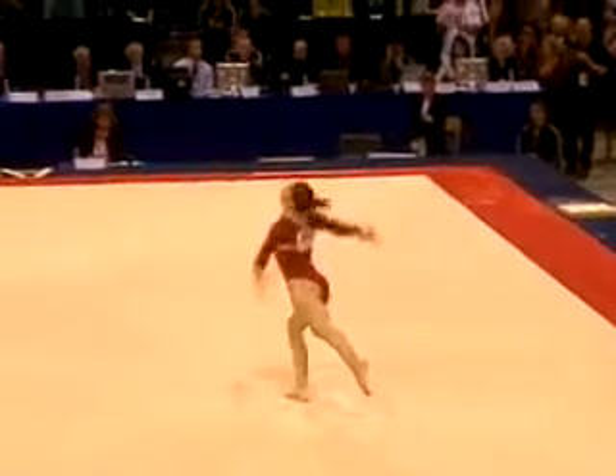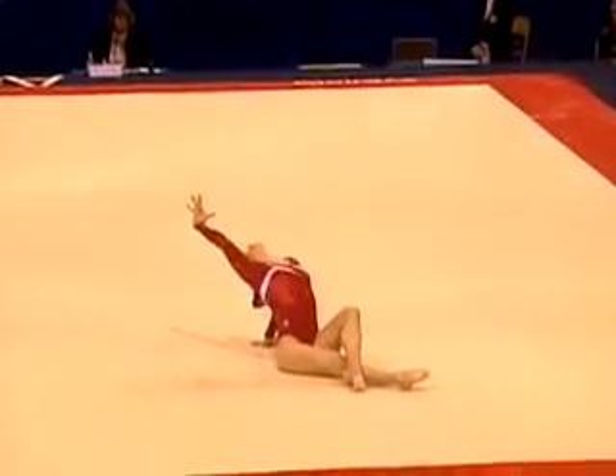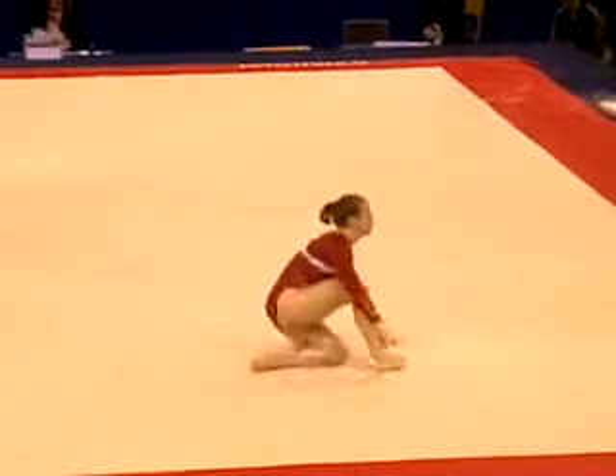Oh folks, this is going to be close. Chelsea! Chelsea! Chelsea! Chelsea! Chelsea!